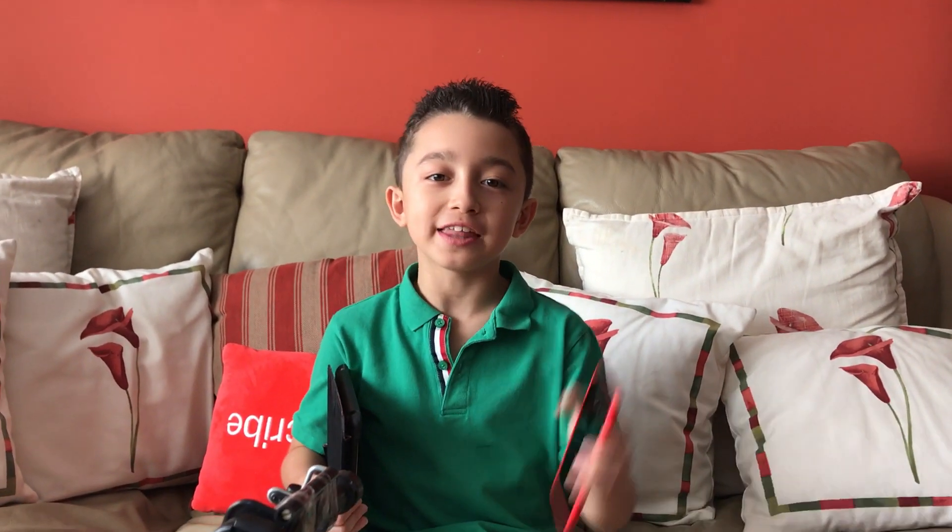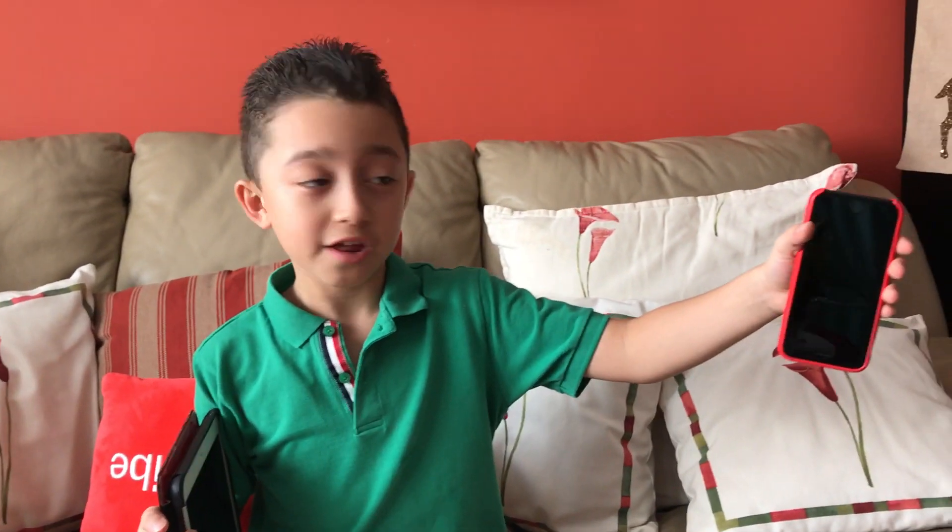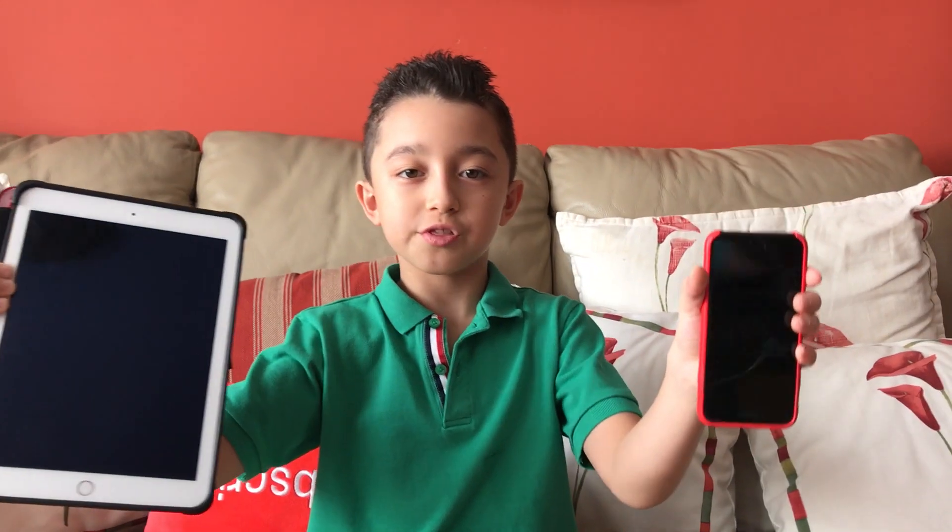My dad thinks this little iPhone 7 can leave my iPad in the dust — I don't think that's true because look how little this thing is. Today we're going to find out because we're comparing iPad Air 2 versus iPhone 7.